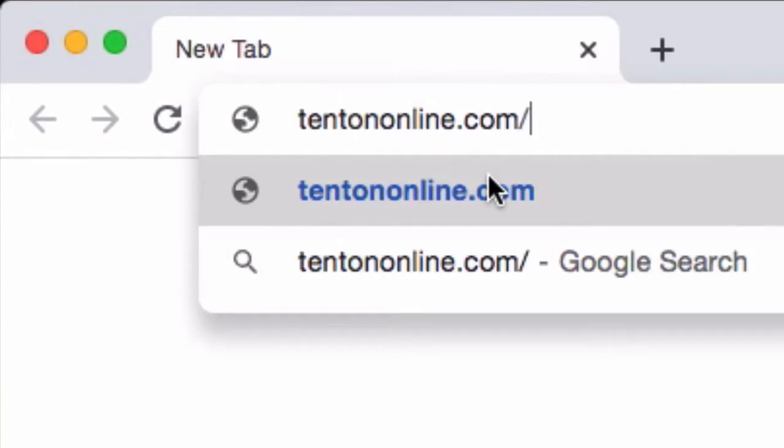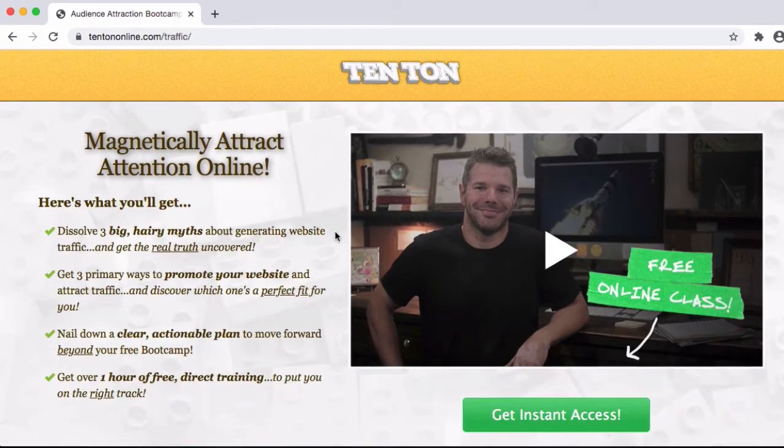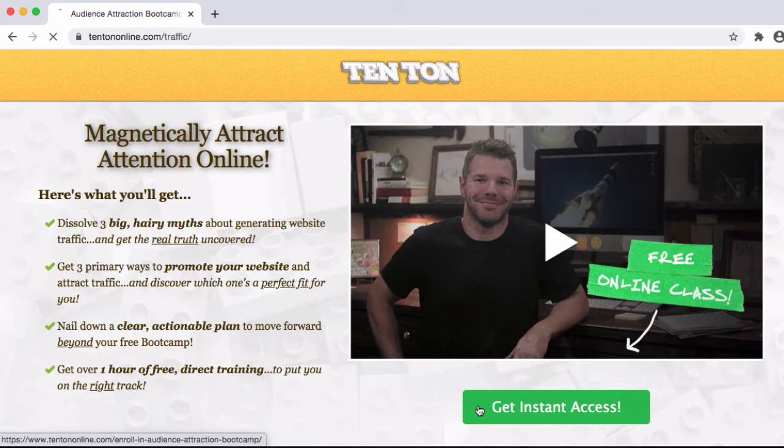In the meantime, I certainly don't want to end the conversation here. You and I can continue with all of this and a whole lot more on a much deeper level over at 10tononline.com/traffic. What you'll find there is your free audience attraction bootcamp — a free self-paced online class that runs about an hour. In your free bootcamp, you and I are going to dig deep into the key info and insights you need to start getting found in search online and start getting found by the people you want to serve through your online business.